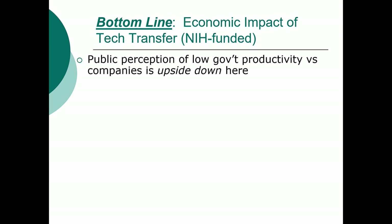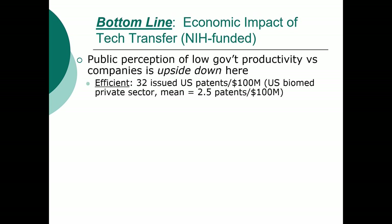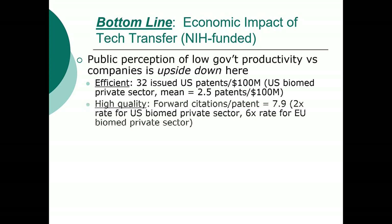More on NIH-funded research: there's a perception that government productivity versus companies — that we're the laggards and can't do anything. Well, actually, when you look at the data, it is the exact opposite. We're much more efficient. We have 32 issued patents per $100 million invested in the biomedical sector, whereas companies have two and a half patents per $100 million from their R&D budgets — not their marketing budgets. In terms of high quality, when you look at forward citations, for us it's about eight, which is double for the private sector and specifically six times the rate for the European biomedical sector.